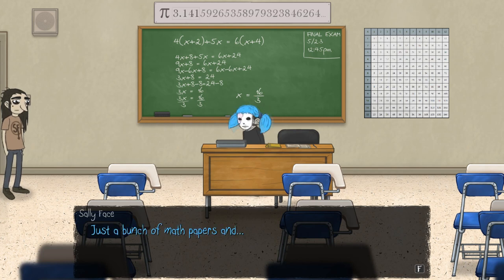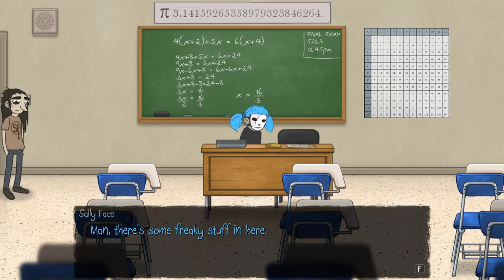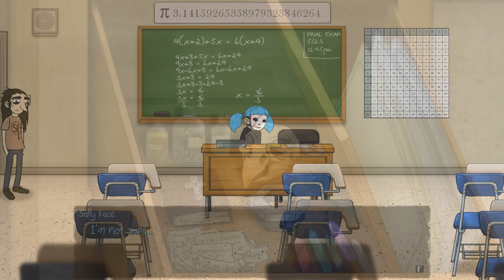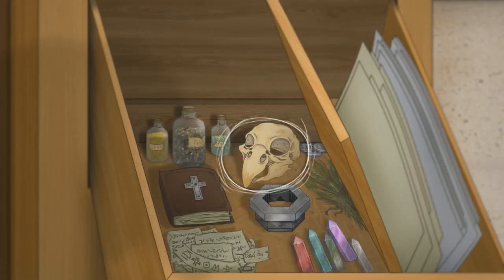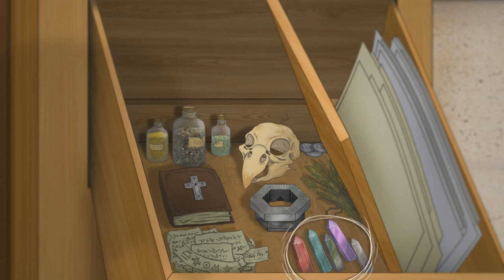What's inside? Just a bunch of math papers — and hold on, there's a hidden compartment. What are we going to find? There's some freaky stuff in here. What is it? I'm not sure. Show me. Oh God, what's going on here? Why would a teacher have stuff like this? It looks like some weird ritual stuff or something.